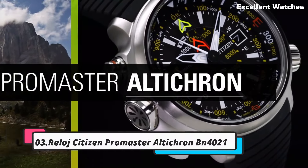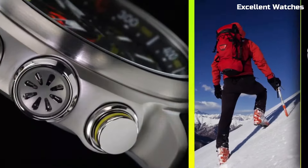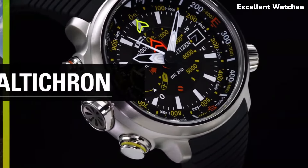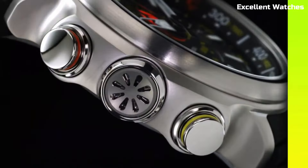Number 3: Citizen Promaster Alticron. The Citizen Promaster Alticron is the perfect tool for outdoor enthusiasts and adventurers. This rugged watch is equipped with an altimeter, compass, and barometer, providing crucial information for hiking, climbing, or exploring the wilderness.